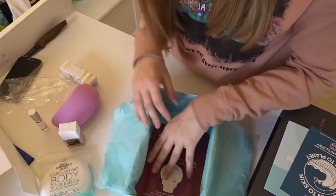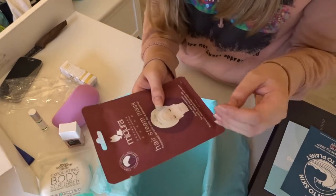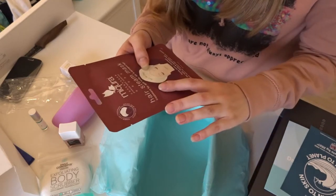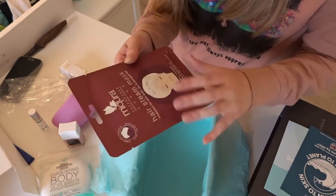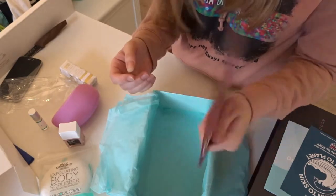And then I got a hair mask — a Hair Steam Mask Treatment for split ends, dry and damaged hair. It's from Copenhagen, so it's also a Danish brand.